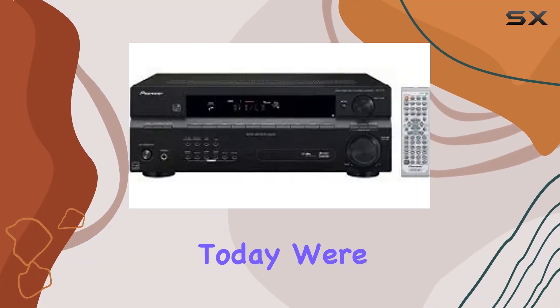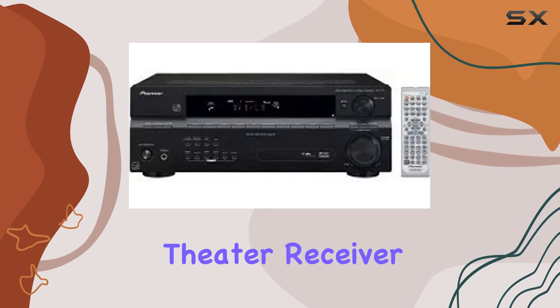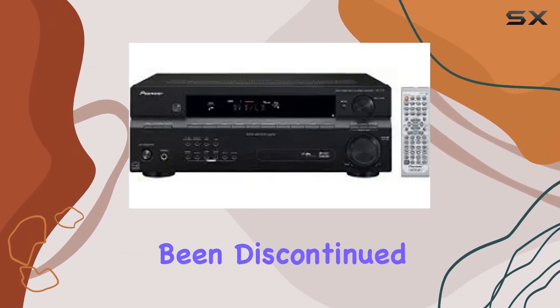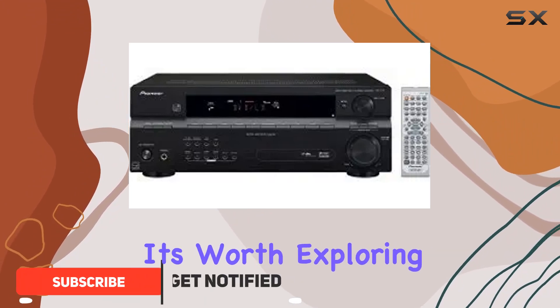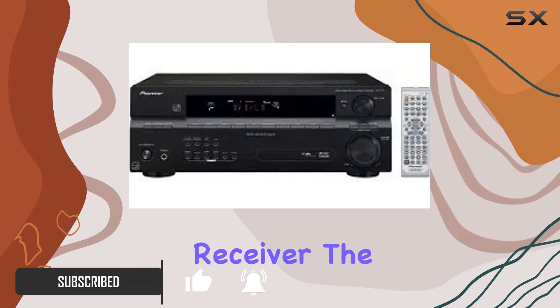Hey everyone, today we're diving into the Pioneer VSX-517-K home theater receiver, a true legend in the world of audio. Even though it's been discontinued by the manufacturer, it's worth exploring what made this receiver so special as a feature-packed receiver.